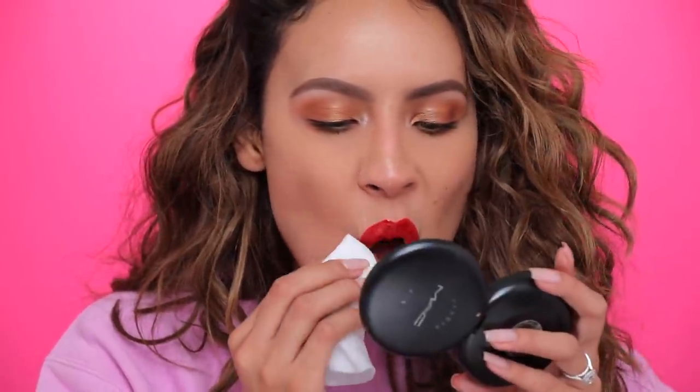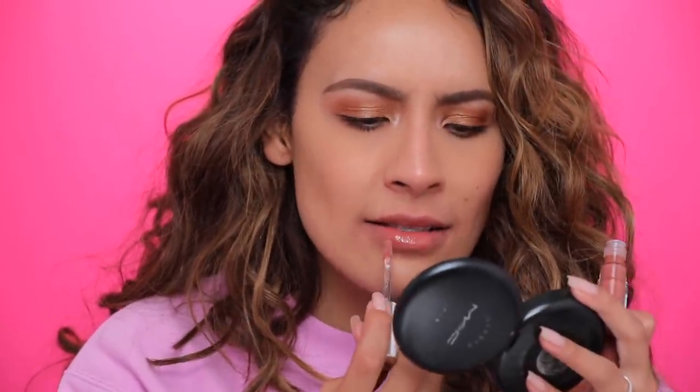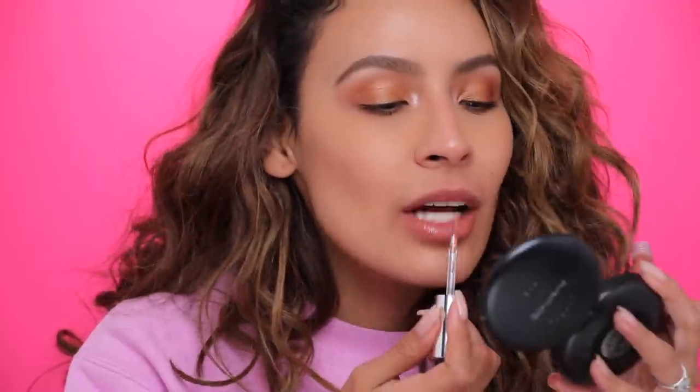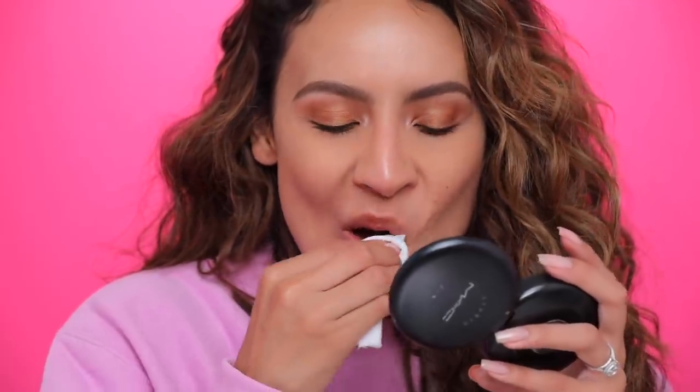I'm going to swatch Mama Star gloss by itself — look how pigmented it is. This year is the year of glosses, I'm telling you, gloss is back. They're just youthful. This is a really pretty color, almost like your lip color but better. Mama Star is really pigmented and really pretty — I like this as an everyday lip gloss.